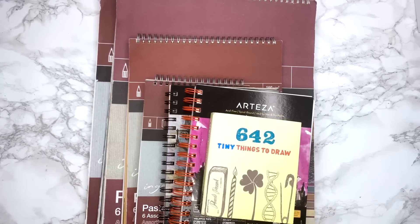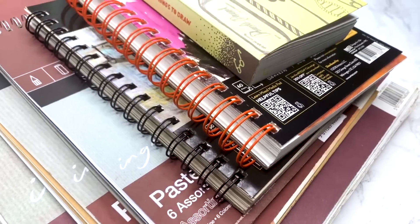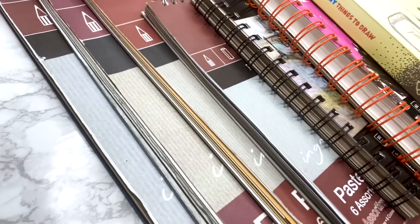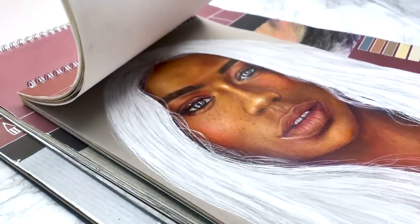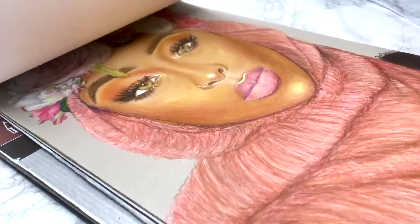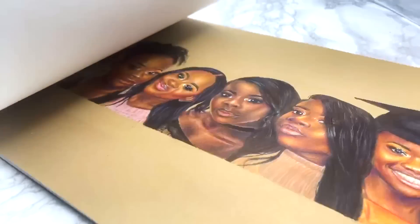I have gathered all my sketchbooks from 2016 to 2020, even down to that tiny thing sketchbook, and today's the day where I'll be showing you all my portraits including some incomplete, never-before-seen work. It's about to be a long one, grab a drink, grab a snack and let's go.